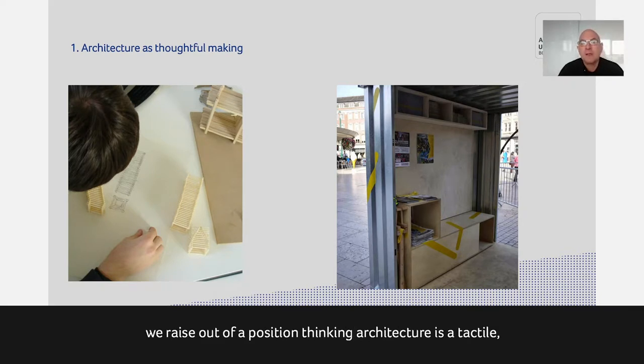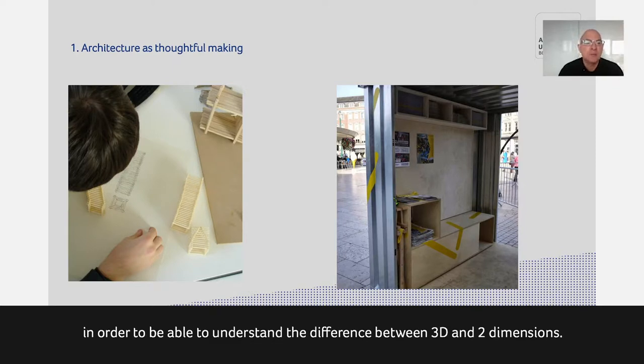Architecture is thoughtful making. We really start from a position of thinking of architecture as a tactile, tangible form of making practice — so rather than beginning in drawing, we actually begin in making. You see an example here of a student making things out of matchsticks and coffee stirrers and simple materials, and then seeing how they might be deployed to make architectural-like structures, not for any particular purpose but to create interesting architectural spaces.